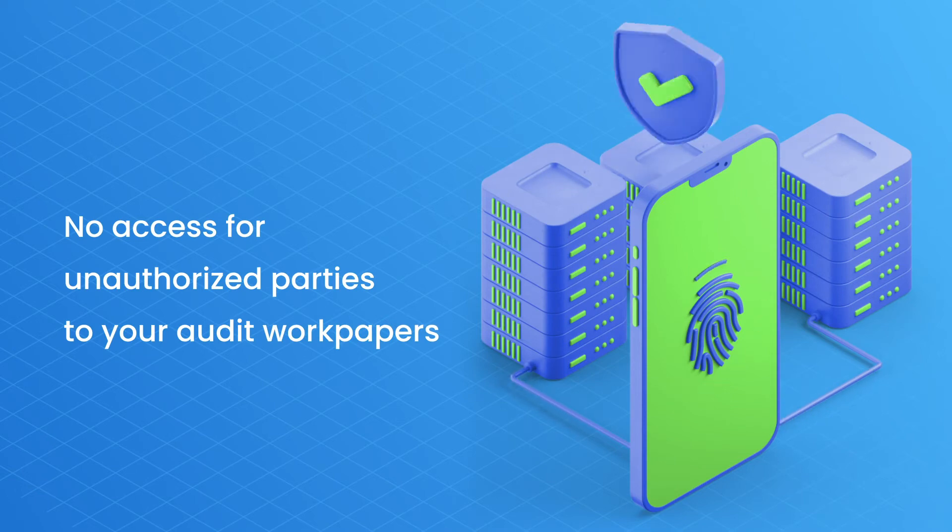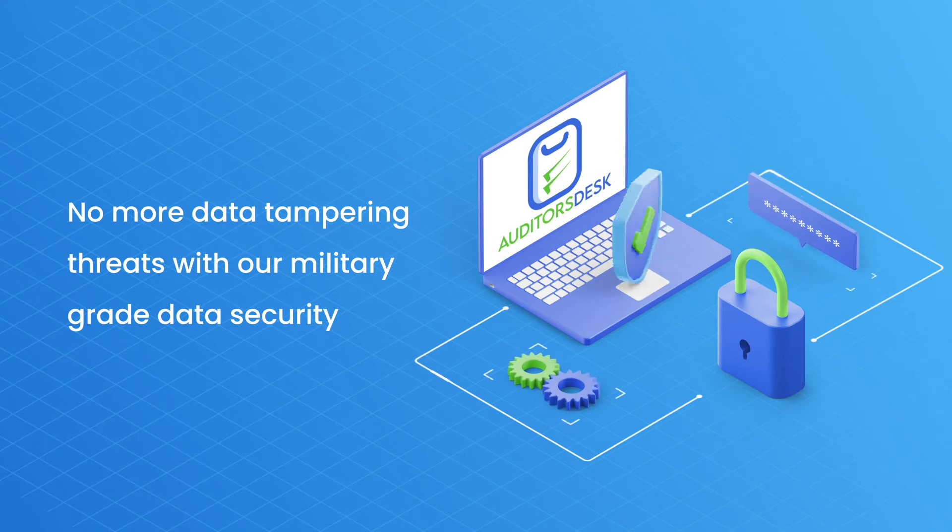No access for unauthorized parties to your audit workpapers. No more data tampering threats with our military-grade data security.